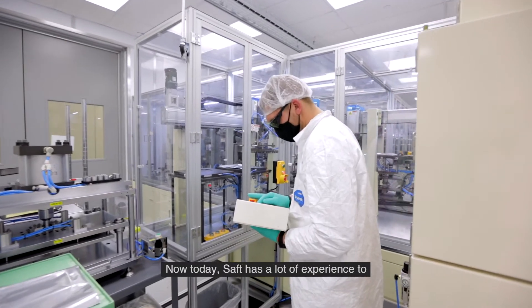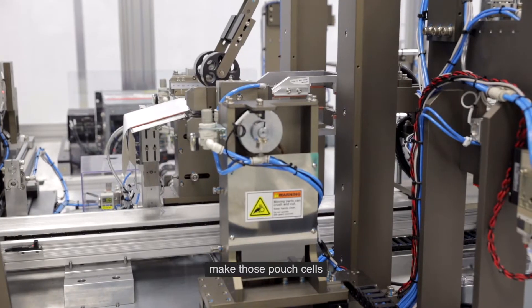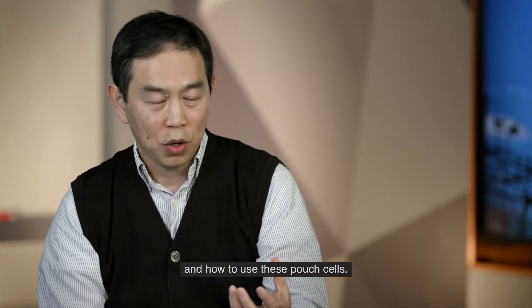Today SAFT has a lot of experience to make those pouch cells and to know how to use these pouch cells.